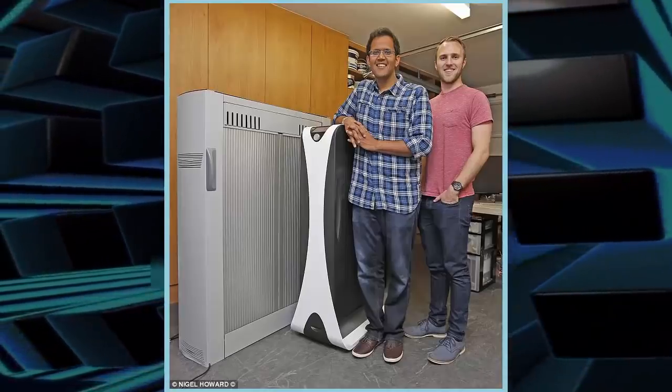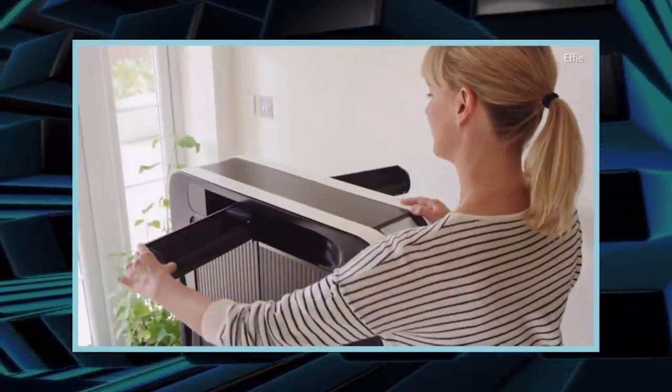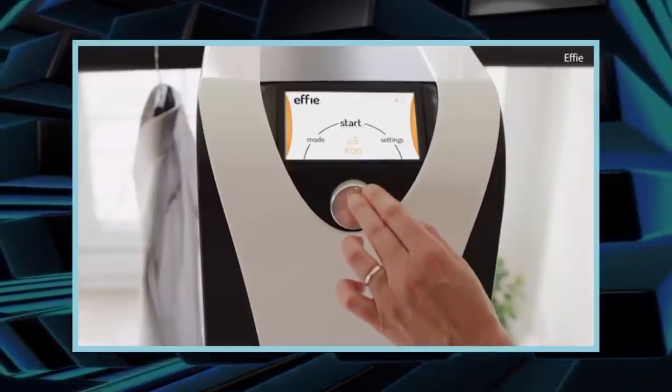It could be the answer to one of life's most pressing problems. Two young inventors have created a £699, $925 robotic ironing machine to make short work of crumpled shirts, blouses, trousers, and even underwear.